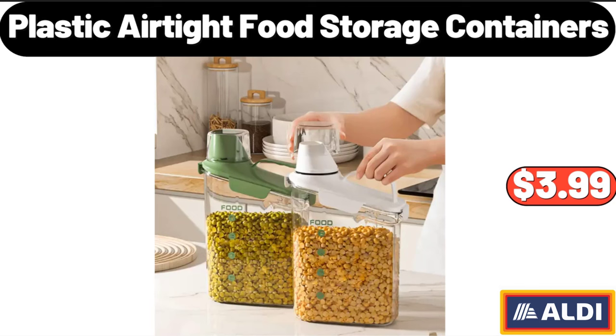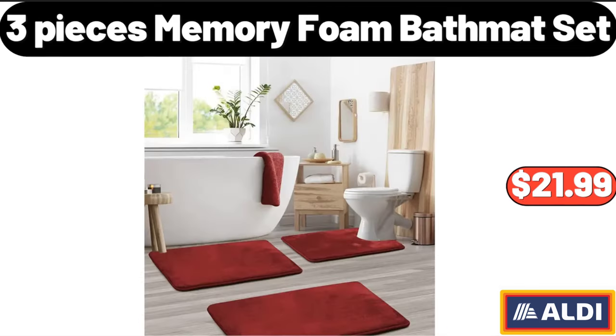Plastic Airtight Food Storage Containers, $3.99. 3 Pieces Memory Foam Bath Mat Set, $21.99.